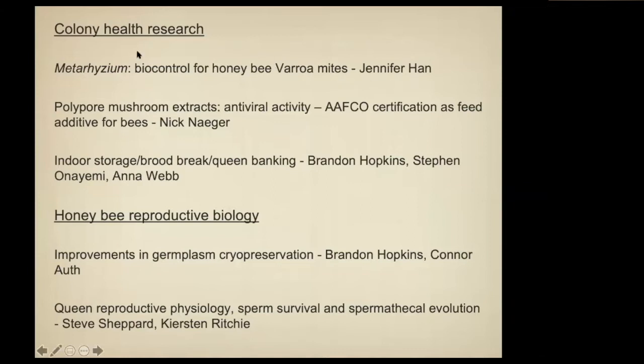We do several sorts of work on colony health. You've heard from Nick Nager on the polypore mushroom extracts, and that is fairly close to receiving AFCO certification and hopefully FDA approval as a feeding additive.